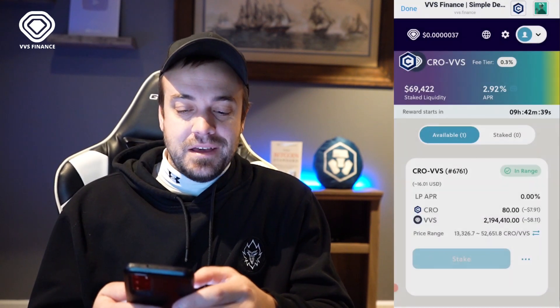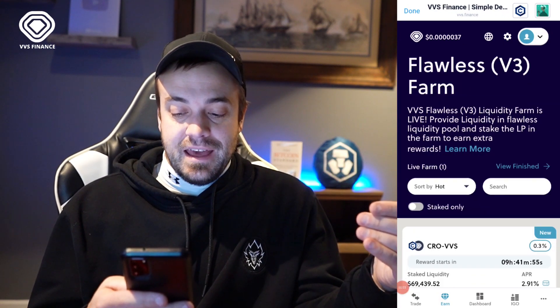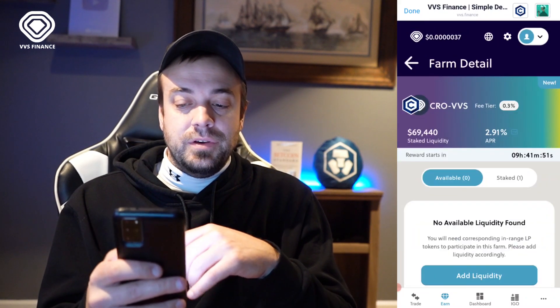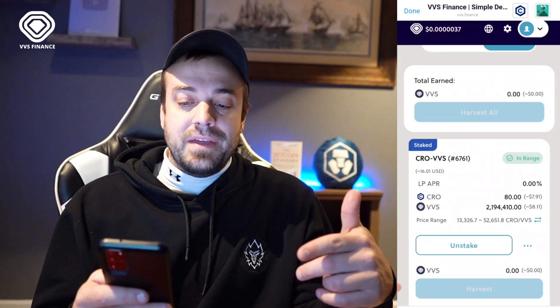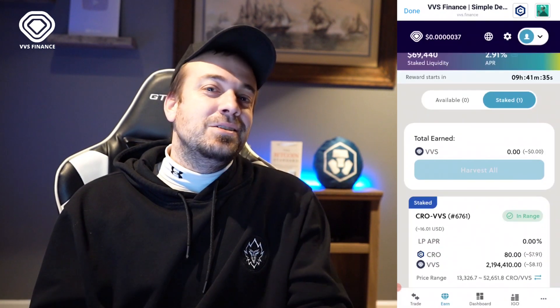Now if you go back to that Flawless V3 farm and scroll down, you're going to see Staked LP: 1. Right next to Available in blue you're going to see Staked — hit that, scroll down a little bit, and it's going to tell you if it is in range. Just above that it's going to show total earned in VVS. That's how you use the new V3 Flawless farms with the CRO/VVS pair.